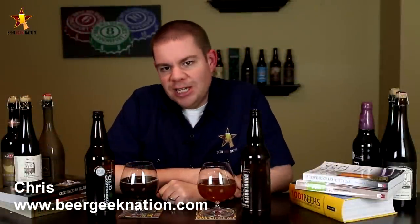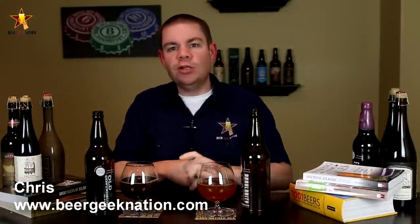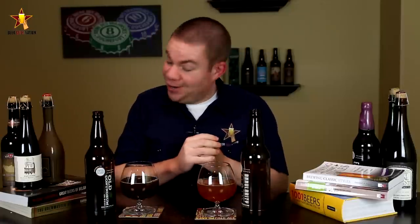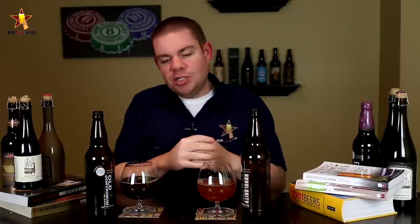Hey guys, what's up, Chris here for beergeeknation.com. We're doing something a little bit different today - we are looking at two different styles of barley wines from one brewery aged in one type of barrel. This is from 5050 Brewing out of Truckee, California. You guys might know them from their Eclipse series - it's basically an imperial stout that they age in various types of bourbon barrels, whiskey barrels, different spirit barrels.